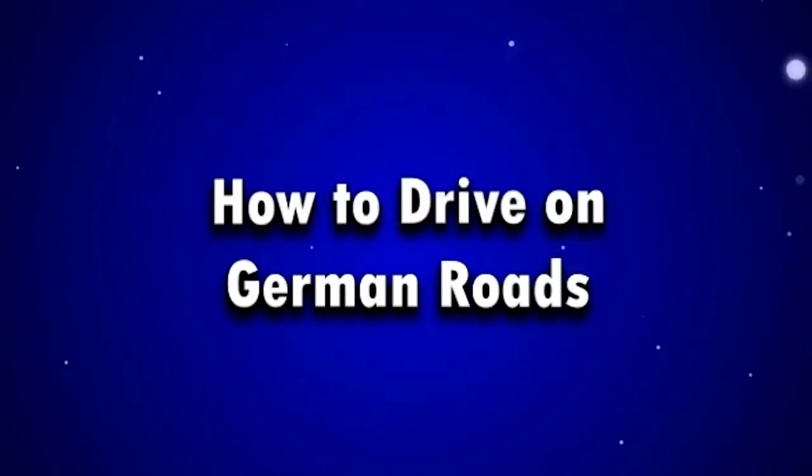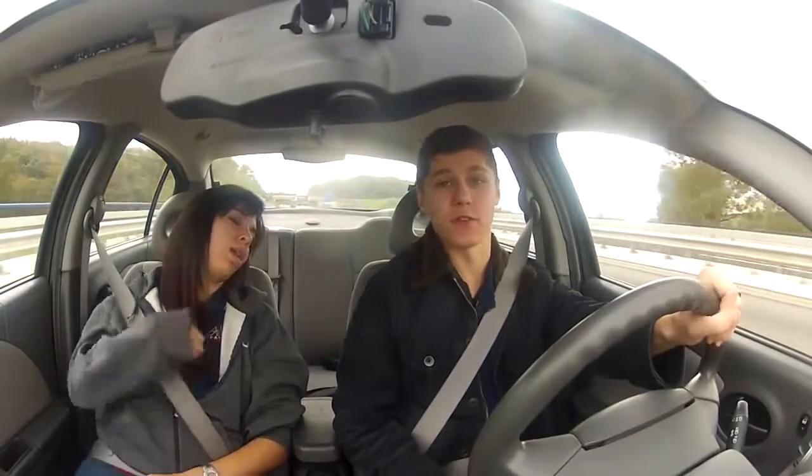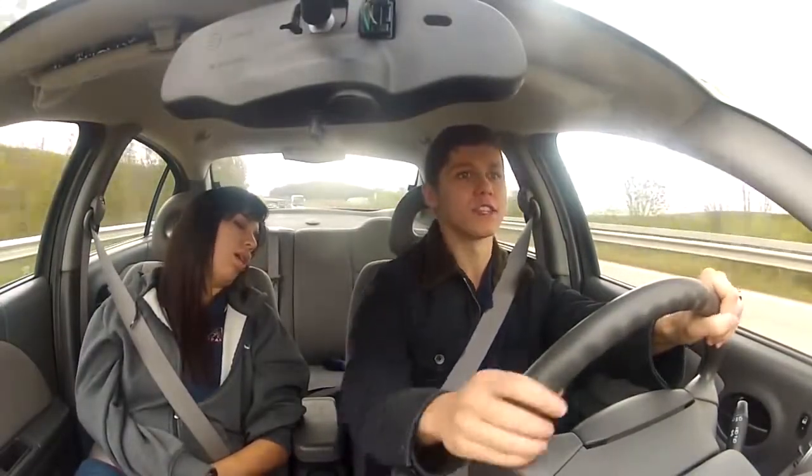On this edition of Ask the Eagle, I answer the question: how to drive on German roads. You're probably looking forward to driving on the autobahn if you haven't already, and as nice as no speed limits are, there never seems to be an end to all of this construction.